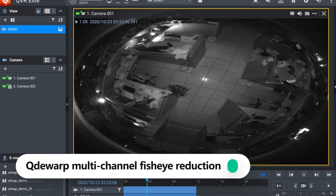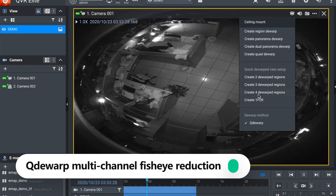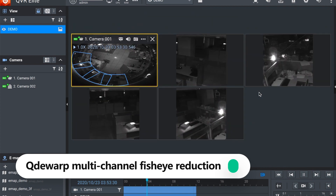QVR Elite supports most standard fisheye cameras available in the market. It includes QDRAP technology to convert the distorted portions of the original image into proportional views. QDRAP can handle several fisheye cameras and allows you to convert 9 different angles in the same interface, and also supports cross-platform hardware-accelerated decoding for fisheye camera images.